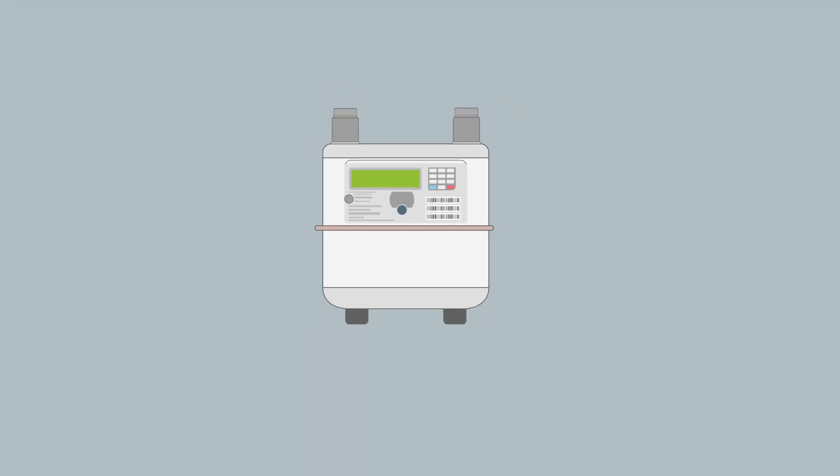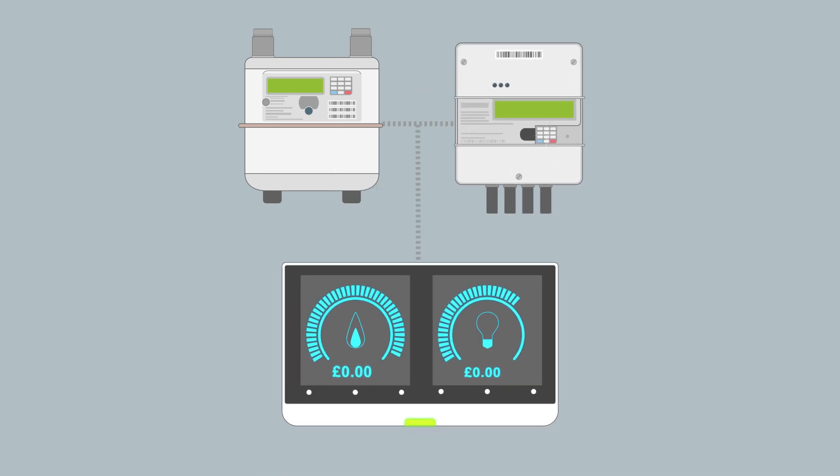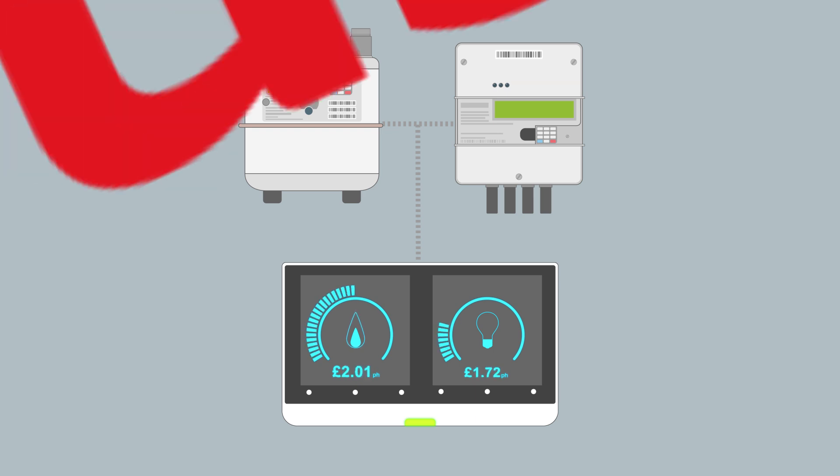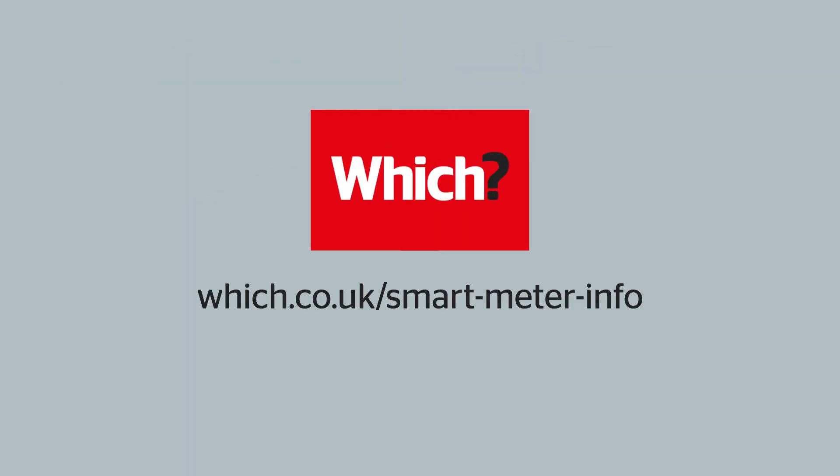Despite the frustrations and teething problems, we think smart meters are an important way forward for a more efficient, joined-up energy system, and will give you access to new products and services in the future. However, if you don't want one, you can just refuse. For your rights and more info on smart meters, visit which.co.uk/smart-meter-info.